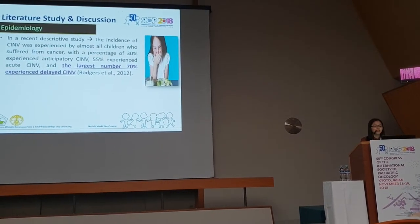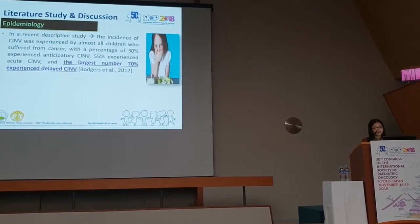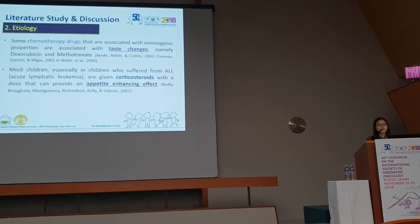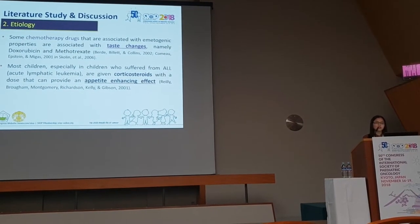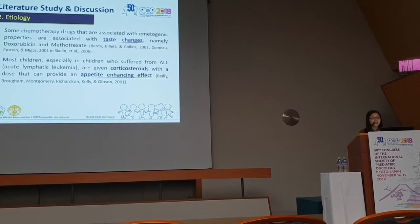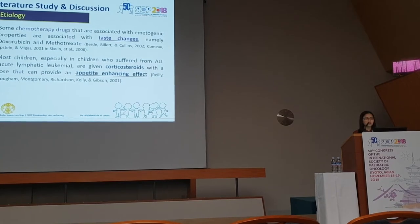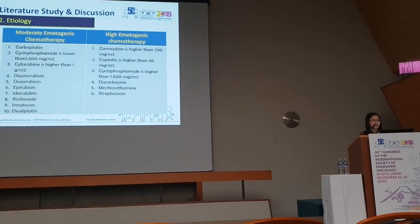The incidence of CINV is significant, and the largest number is in delayed CINV — about 70%. Regarding etiology, chemotherapy drugs are the most basic cause of these symptoms, which can be associated with the emetogenic classification of chemotherapy agents. Most children, especially those with ALL, are also given corticosteroids, which can provide a compounding and enhancing effect on nausea and vomiting.